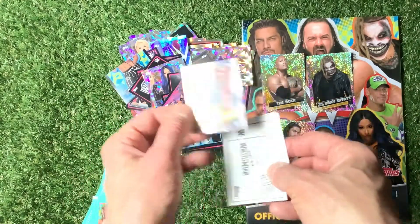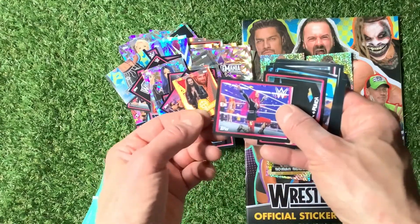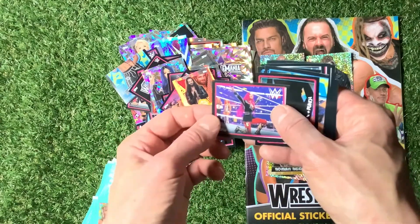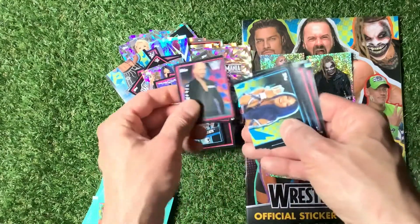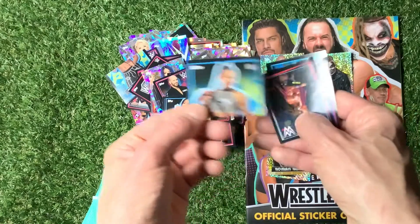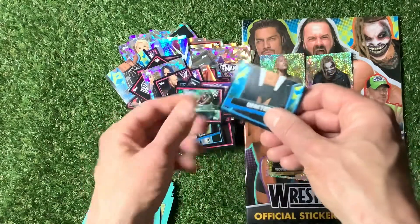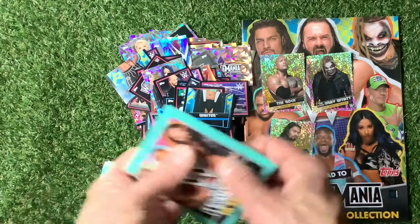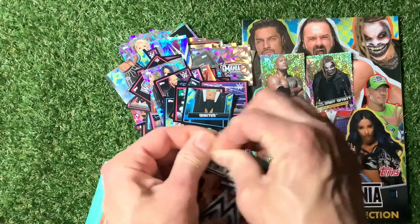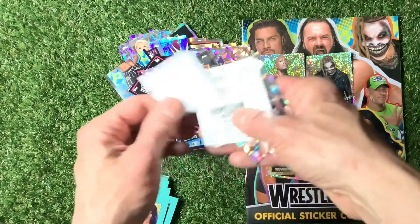For the greater good. Sasha Banks — actually I'm not sure that's Sasha Banks. There we go — Sasha Banks and Bianca Belair. Halfway through the pack. As I say you get 10 stickers in each pack, which is good. Another one for our collection. The Rock — looking good, The Rock sticker there.